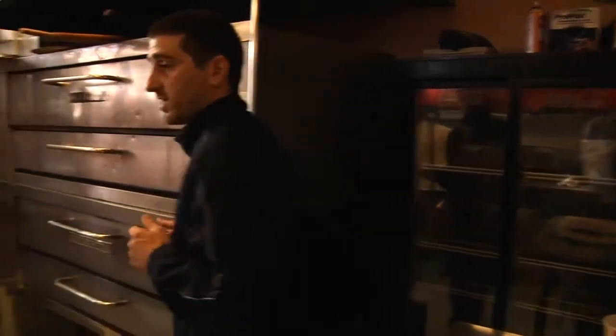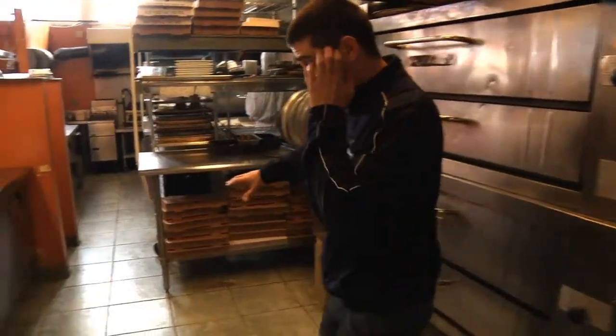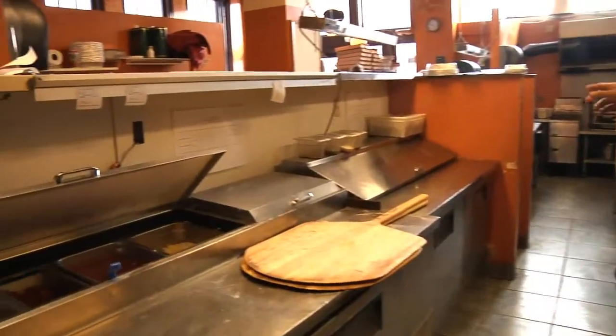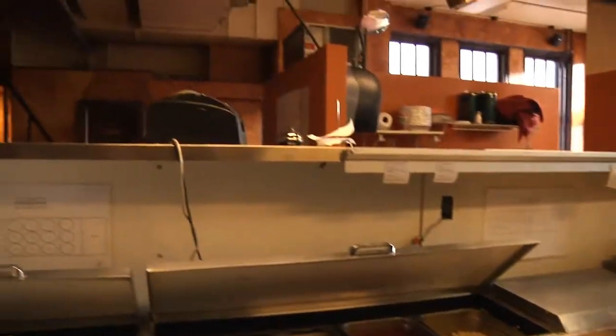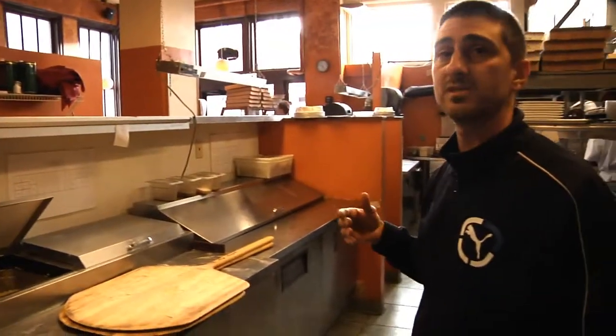You're going to turn around one step and you're going to have all your prep areas, your cold station, and your hot station right here. We're also going to eliminate all these knee walls that you see here — they're an obstruction to seeing people. The cooks like to talk to people across the thing. We want people to see an open kitchen.